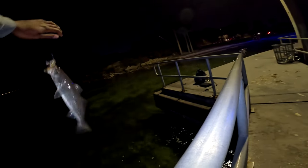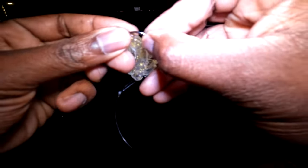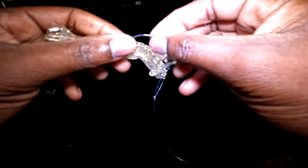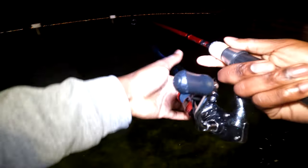There we go, got another one — about the same size, nothing to write home about, but it's a nice-looking fish. Off he goes. These fish be disrespecting my lure — I gotta try to fix it. All right, I fixed my lure, let's get back out there.